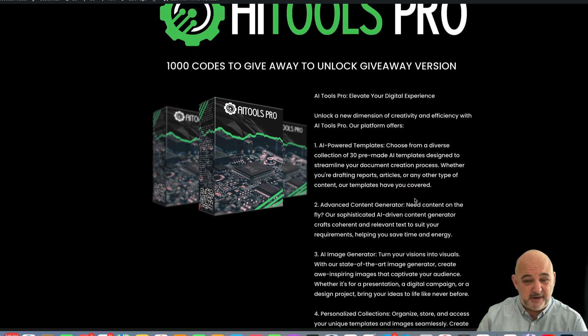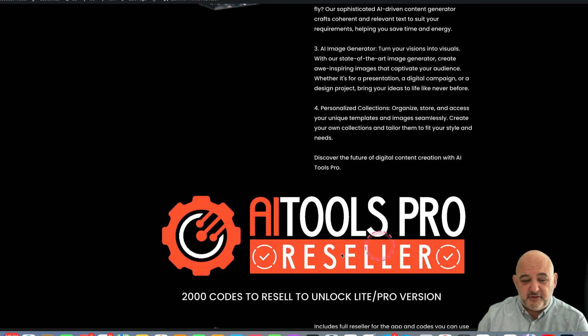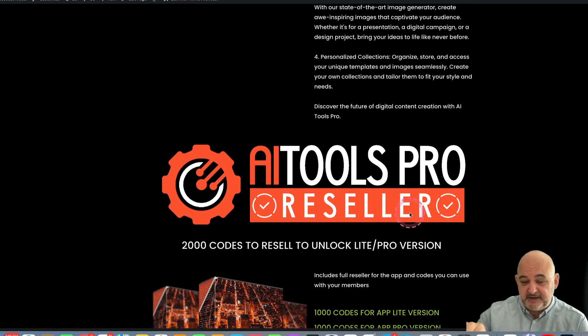I'm going to give you a thousand unlock codes that you can give away to build your list. Those thousand codes unlock the system so your users can start using it. You can give them to users, or give those codes away to build a list.